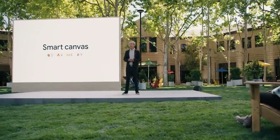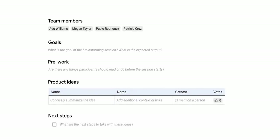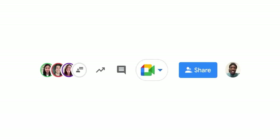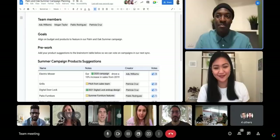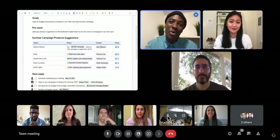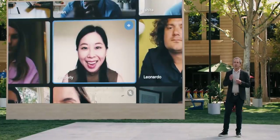With Smart Canvas, we're bringing together the content and connections that transform collaboration into a richer, better experience. This fall, we're excited to bring Meet directly into Docs, Sheets, and Slides for the first time. We've also made it easier to customize views and share content so teams can focus on what matters most in the moment.